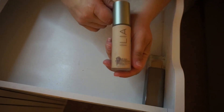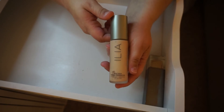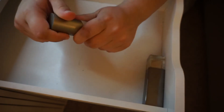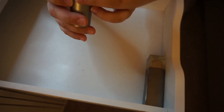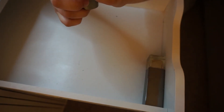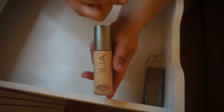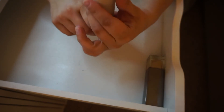The ILIA True Skin Serum Foundation — why is this still here? This was the one that lost Foundation Frenzy. I must have held on to it for a bad makeup video. I'm going to toss it because it's only good for 12 months. If you want to see how badly this went, check the eye up in the corner — it was horrible. This is the ILIA True Skin Serum Foundation in the shade Formentera.